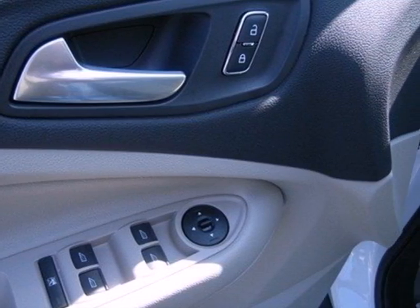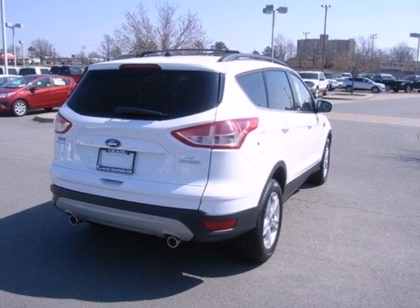There are great entertainment options as well, like a CD player and steering wheel audio controls.